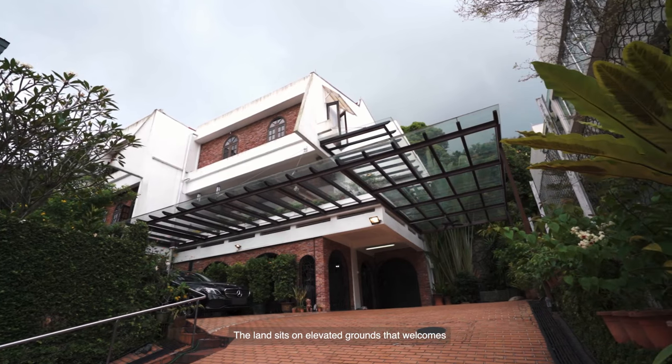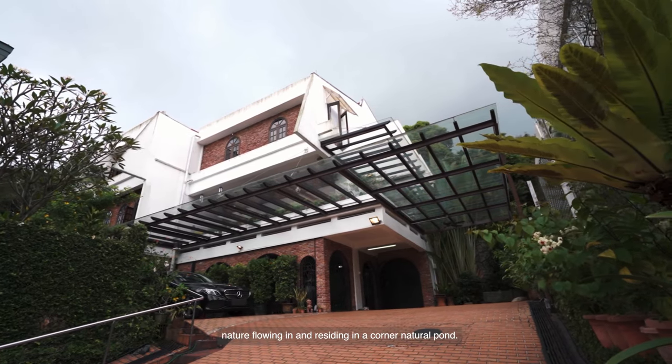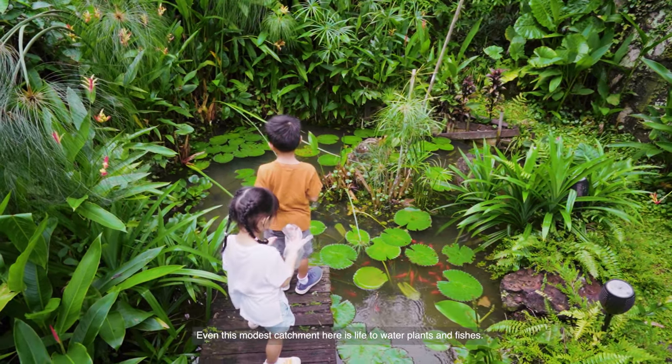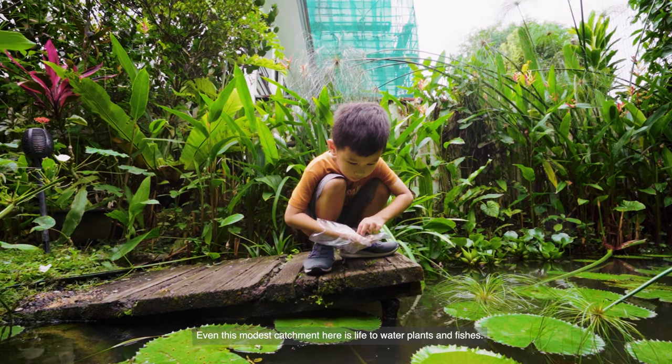The land sits on elevated grounds that welcomes nature flowing in and residing in a corner natural pond. Even this modest catchment here is life to water plants and fishes.